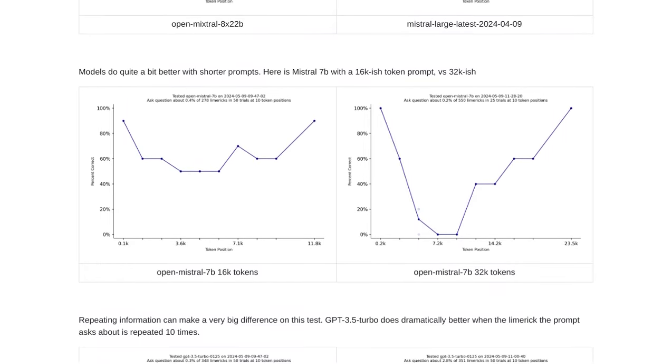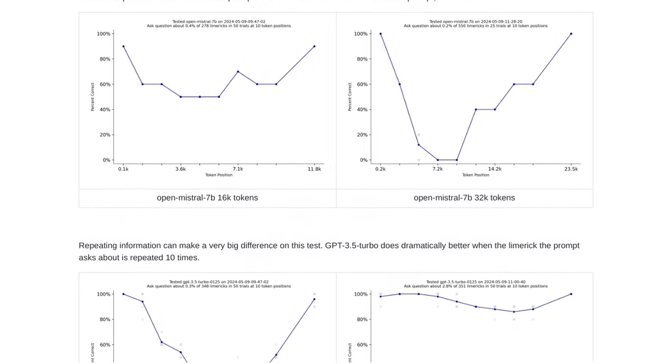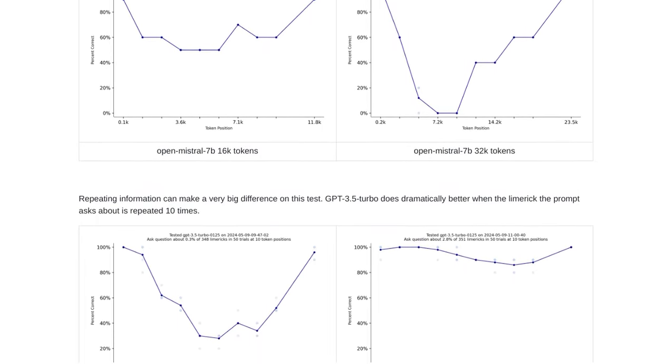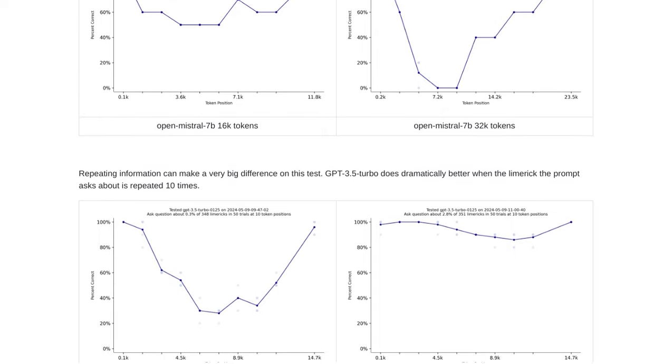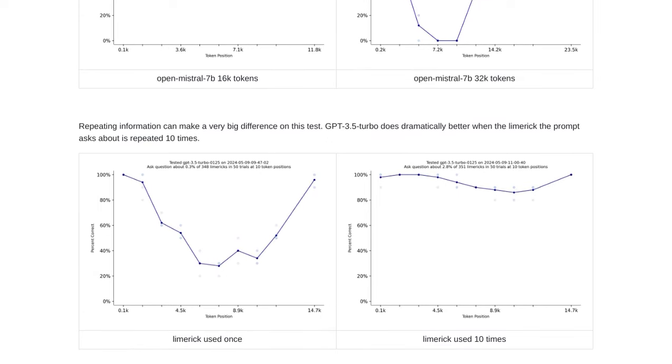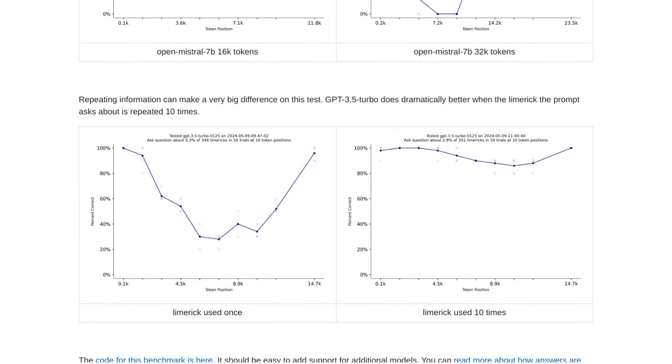So, there you have it, folks. GPT-4o has achieved a mind-blowing memory breakthrough with the Needle in a Needle Stack test. It's pushing the boundaries of what AI models can do, and it's sparking important discussions about evaluating model performance. The future of artificial intelligence is looking brighter than ever.